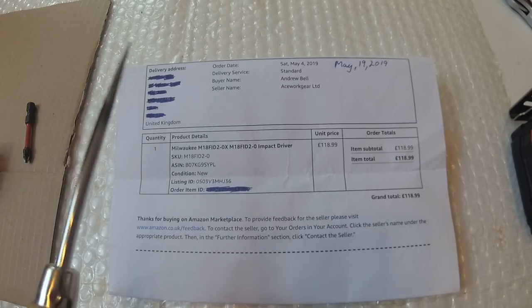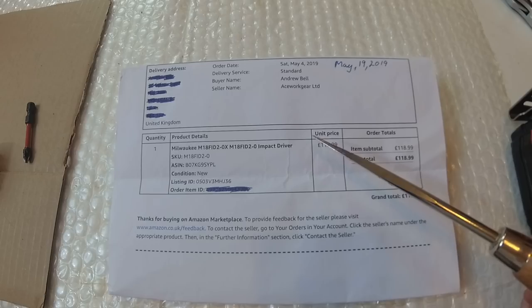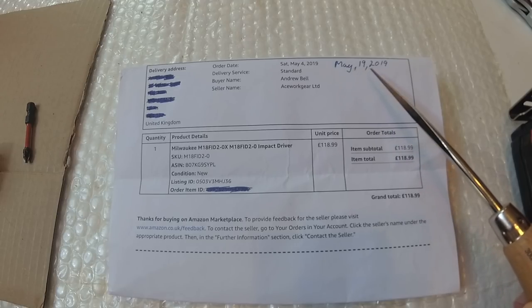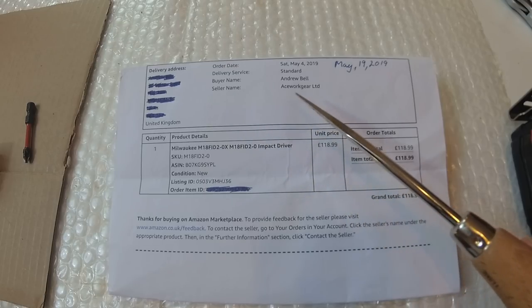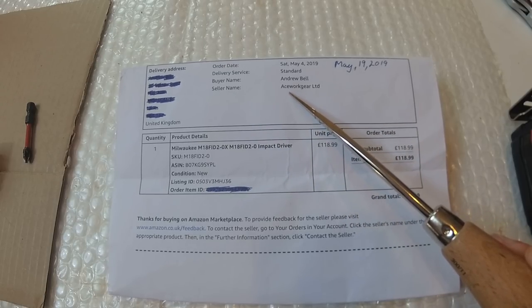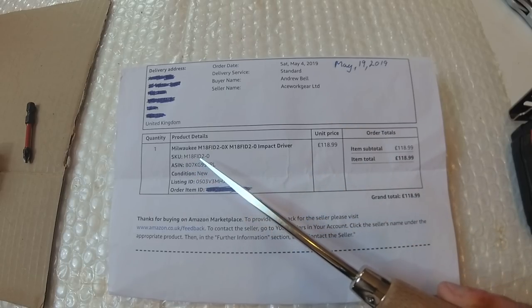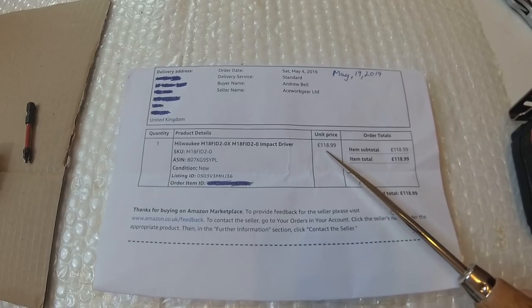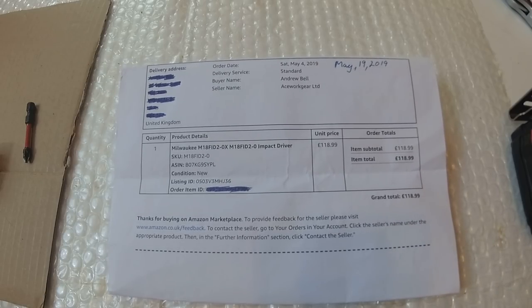Here's the receipt. The delivery address has been scored out. I ordered this on Saturday, May the 4th, 2019, and it came on the 18th — today is actually May the 20th. Delivery service standard, buyer name Andrew Bell, seller Ace Work Gear Limited. We've got the Milwaukee M18FID2, impact driver. Grand total — that's it there. It says condition: new.